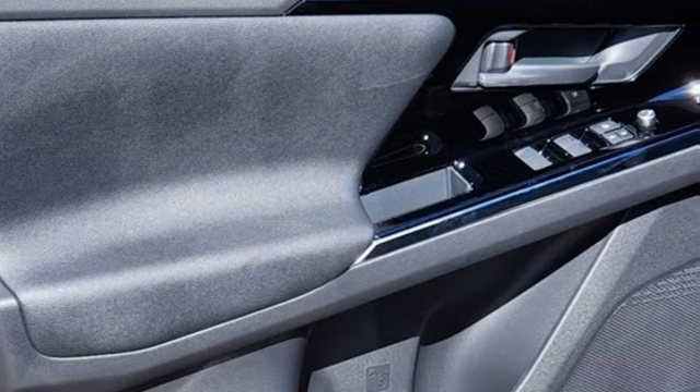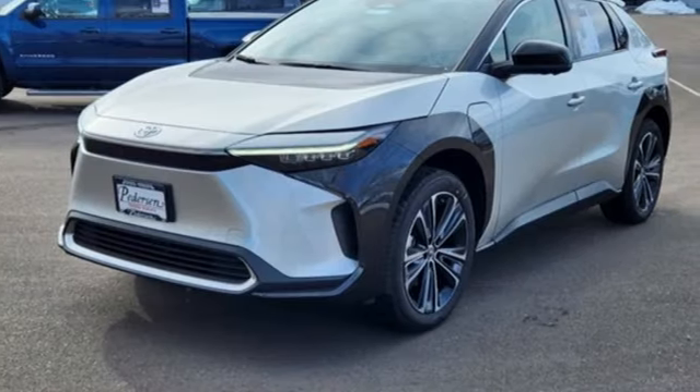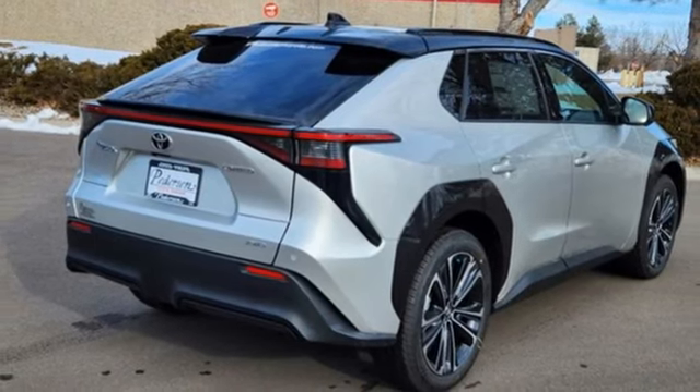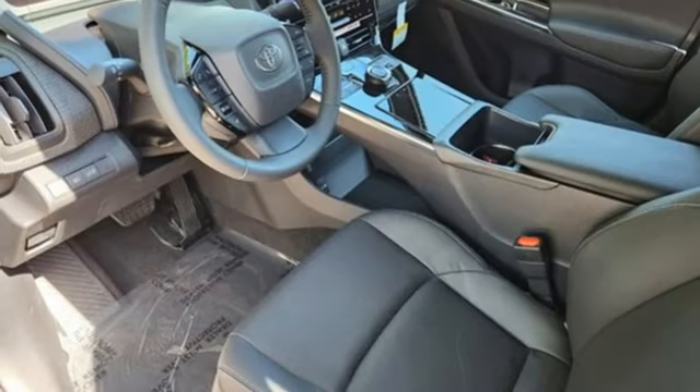Automatic transmission, front heated and ventilated bucket seats, streaming audio, steering assist cruise control, dual zone climate control, Wi-Fi hotspot, external memory control, hands-free liftgate, inductive device charging, and integrated navigation system with voice activation.